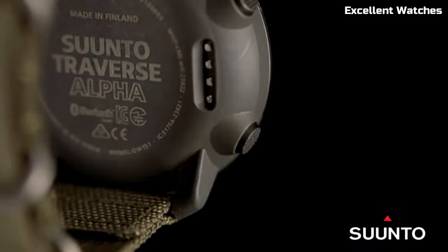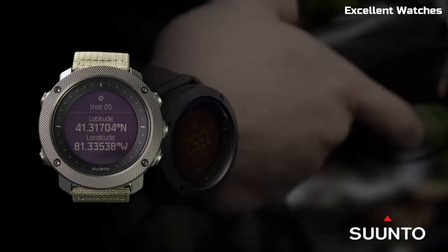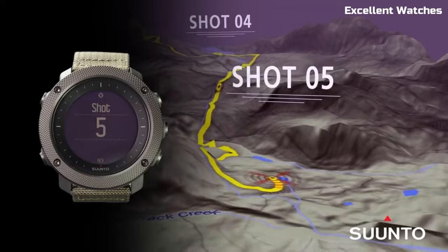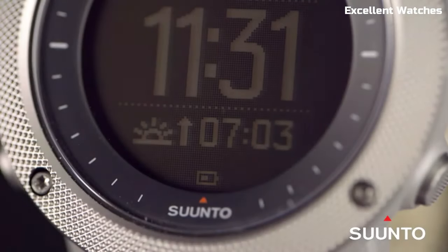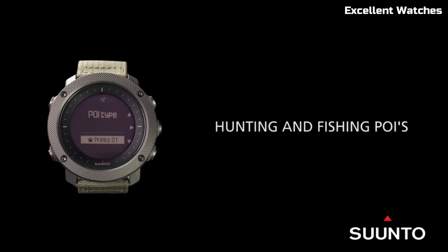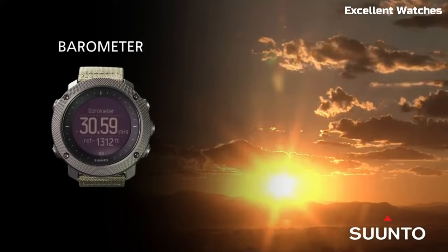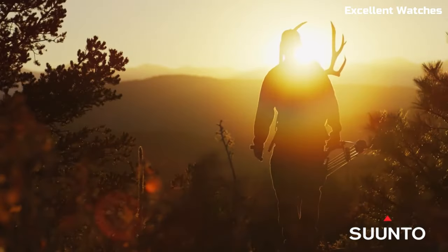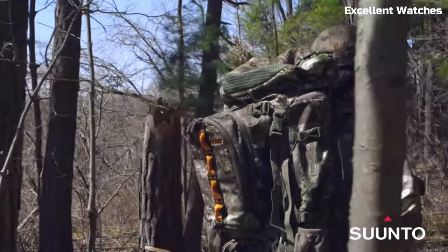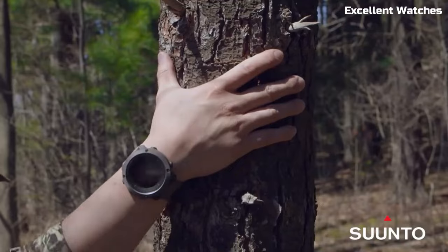The Suunto Traverse Alpha Watch is the ultimate companion for outdoor enthusiasts and adventurers. Encased in a rugged, scratch-resistant stainless steel bezel, it can withstand the harshest conditions. Its standout feature is the specialized hunting and fishing mode, which tracks sunrise and sunset times, moon phases, and provides shot detection for hunting activities. The watch also offers a GPS/GLONASS navigation system for precise route planning and breadcrumb trail tracking. With water resistance and a durable nylon strap, it's built for the wilderness — an essential tool for those who thrive in the great outdoors, combining technology and nature seamlessly.